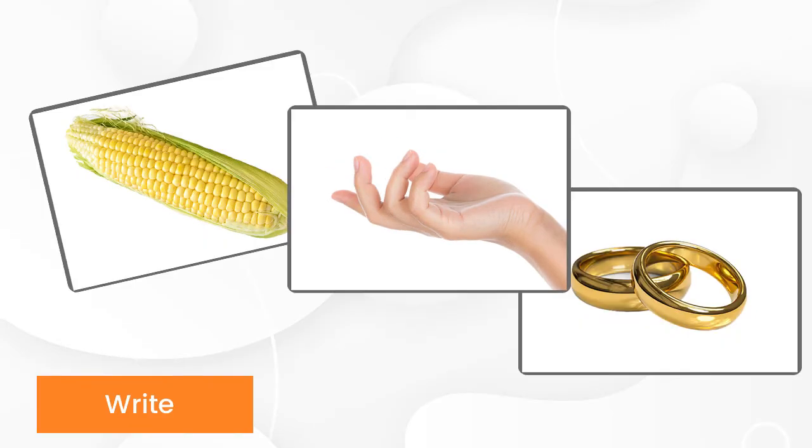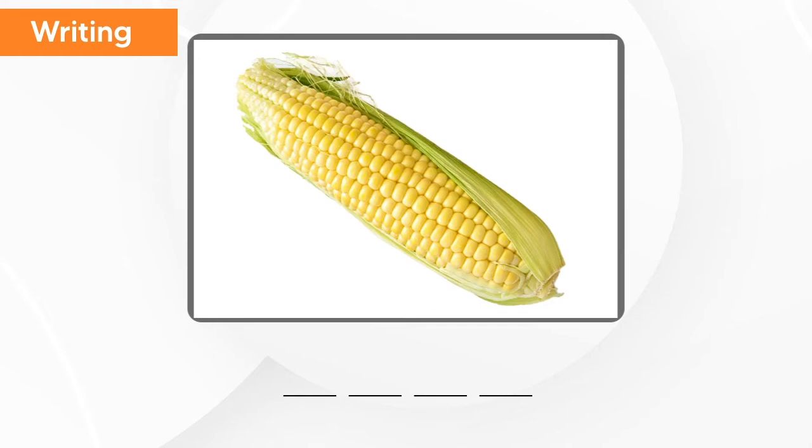And now we will spell and pronounce the words together. What is this? This is corn. C-O-R-N. Corn.